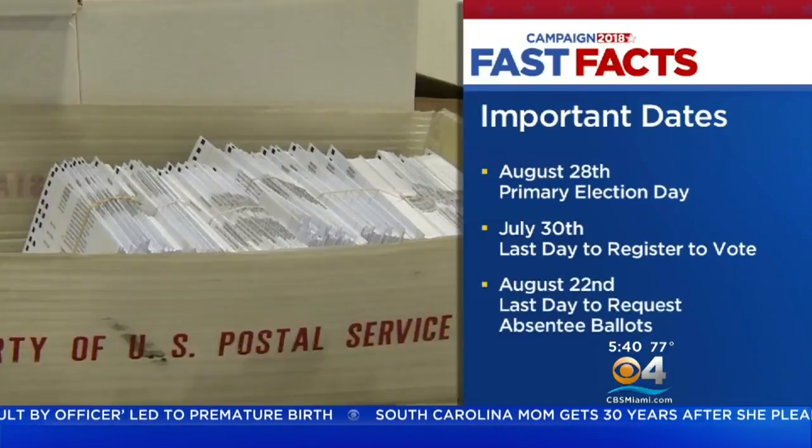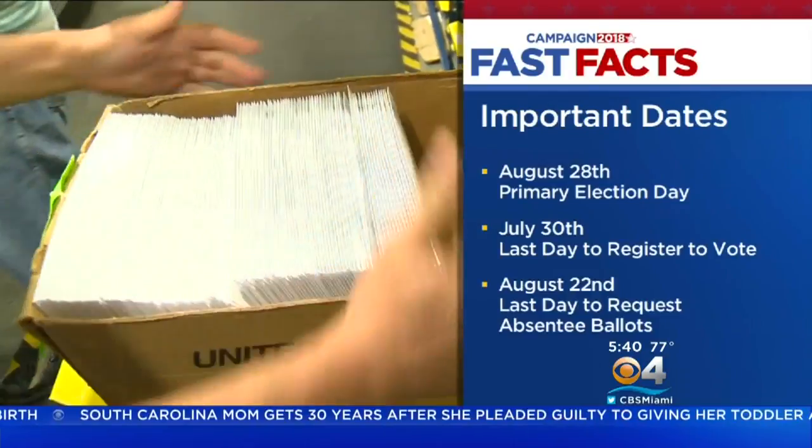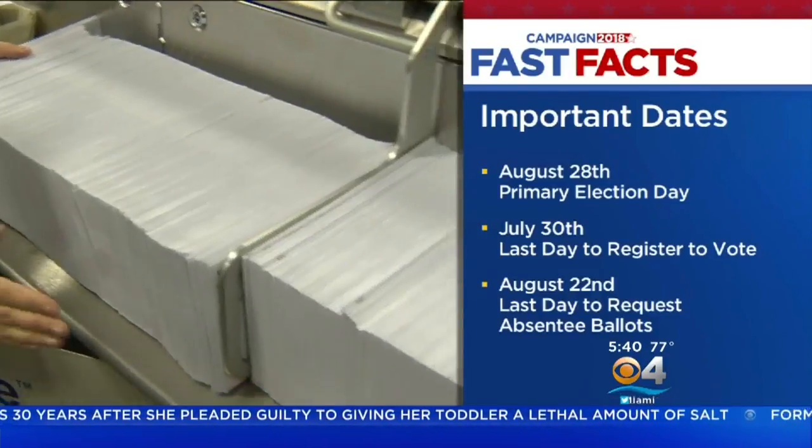You have until August 22nd to request an absentee ballot. However, ordering early is advised. You must have the ballot turned in by August 28th at 7 p.m.